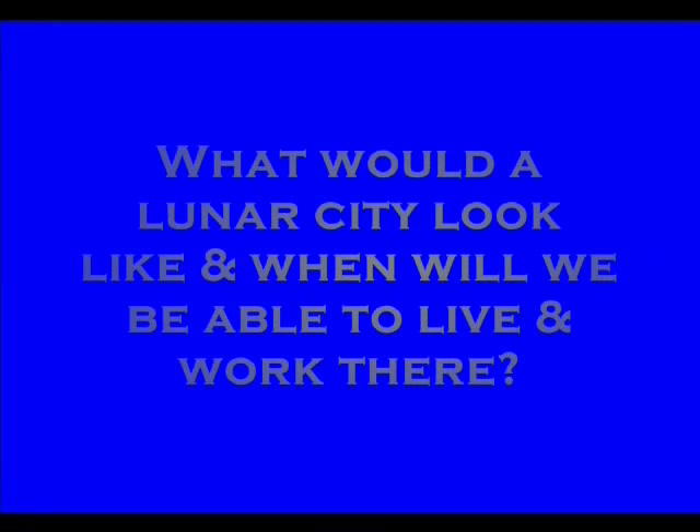I'm Crazy Chris, and welcome to So Cool Science — science you can do right at home. I'm just riding a simulator today and going over today's science file. Today's science file says: what would a lunar city look like, and when will we be able to live and work there? Well, that's a futuristic question.